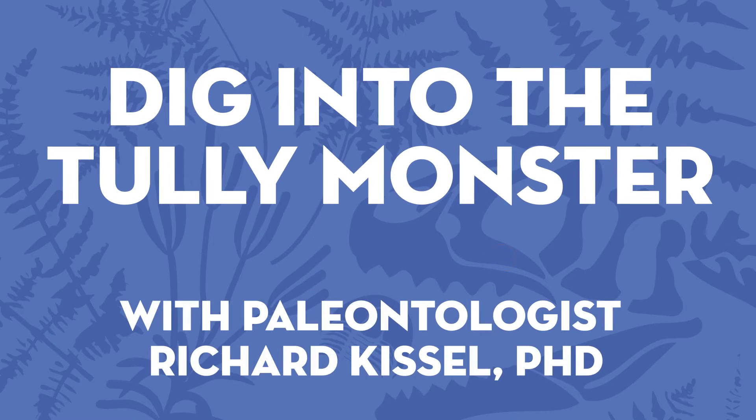Hi, I'm paleontologist Dr. Richard Kissel, and I'm here to talk with you about one of the most fascinating fossil creatures we've ever discovered: the Tully Monster.